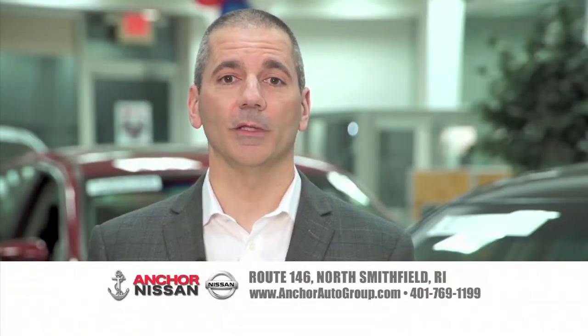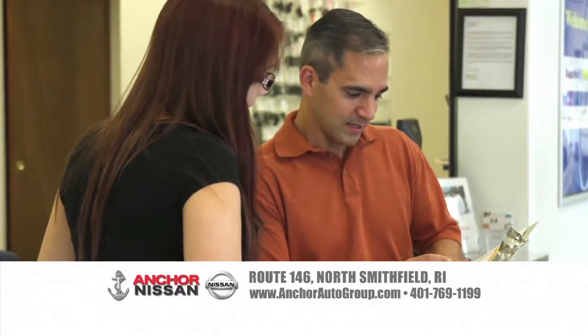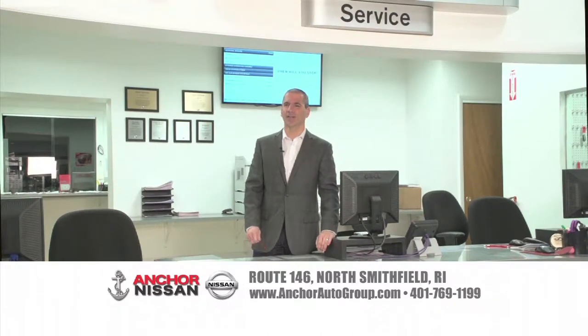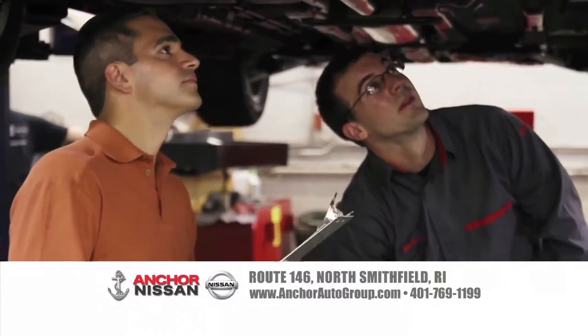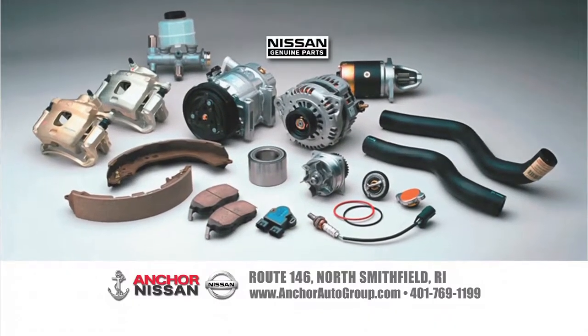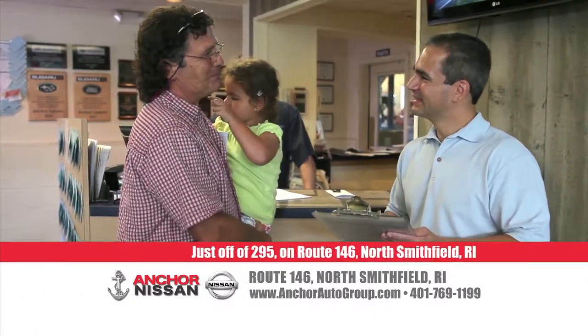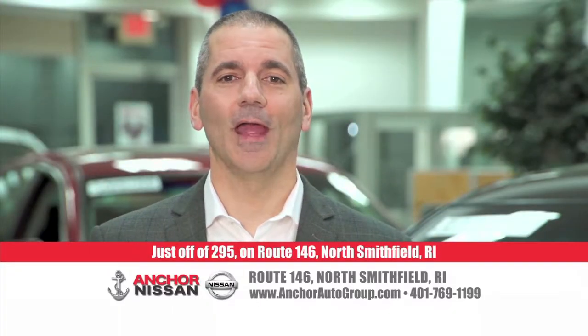I'm Brian Benoit from the Benoit family at Anchor Subaru and Anchor Nissan. So you need your Nissan serviced but you don't want to pay dealer prices. We thought the same thing, so we shopped for you — turns out we were even less expensive. With certified factory-trained technicians and genuine Nissan parts designed specifically for your car, we save you time by getting it done right the first time. Better prices, better service — another Anchor Advantage.